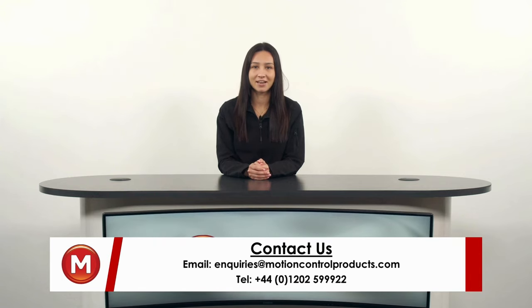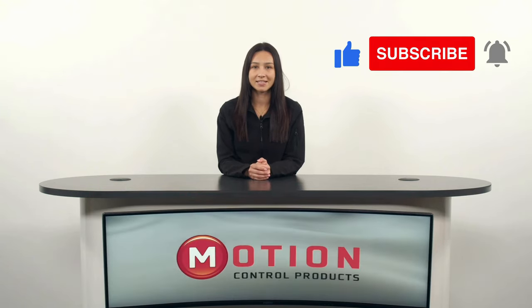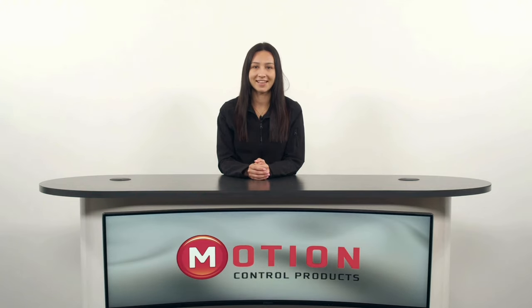Don't forget to like and subscribe and hit the bell icon to stay in the loop with all of our videos. Also check out our latest video on warehouse automation to see what other products you might be interested in.